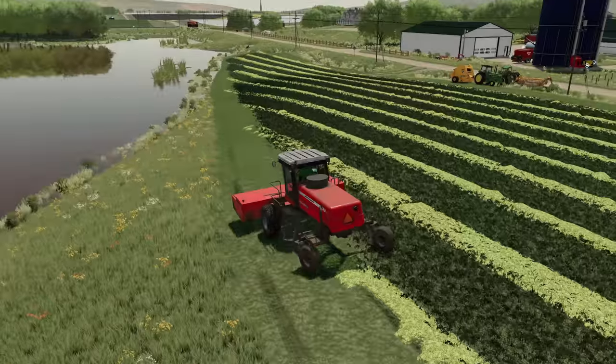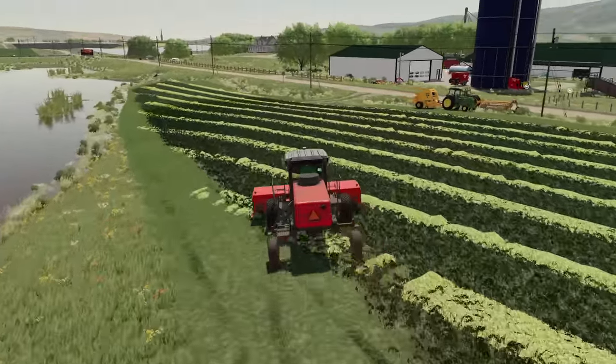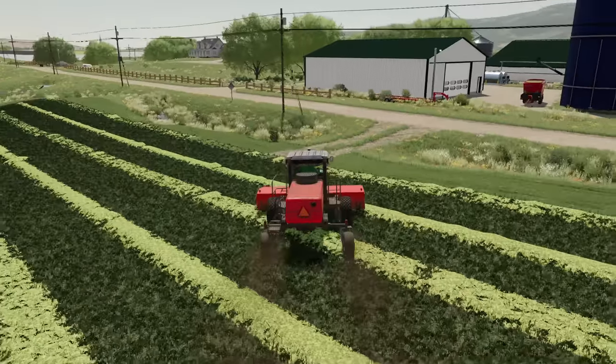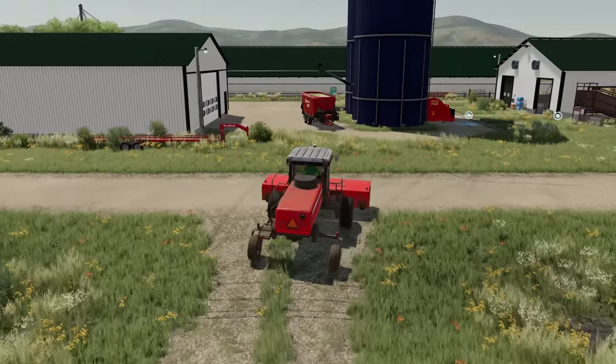All right, we've made short work of this field. I'm going to go ahead and get this mower off of the field and we're going to jump into the rake and just rake this up a little bit. I could have been raking while I was doing that, but I was having so much fun watching this field get made.